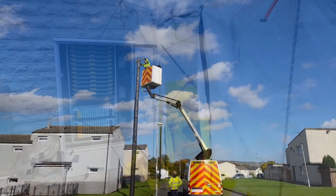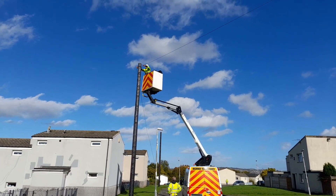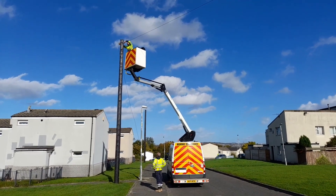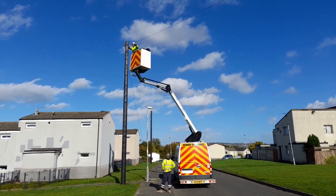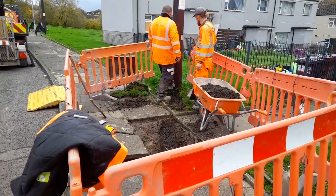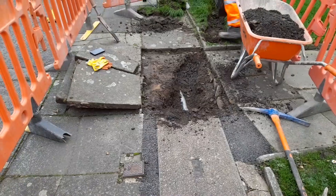I followed them around as they introduced fiber optic into my area. I decided to document the entire process since it has never been done in this area. I found the installation process to be rather interesting as I followed them around as they ran cables from poles underground.